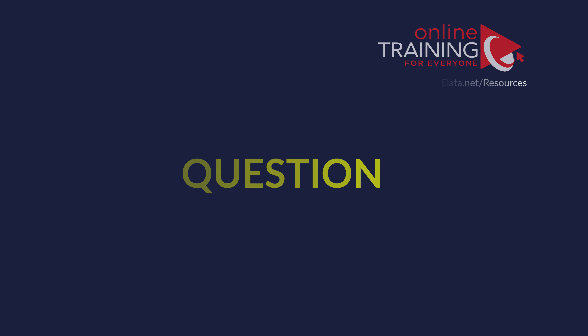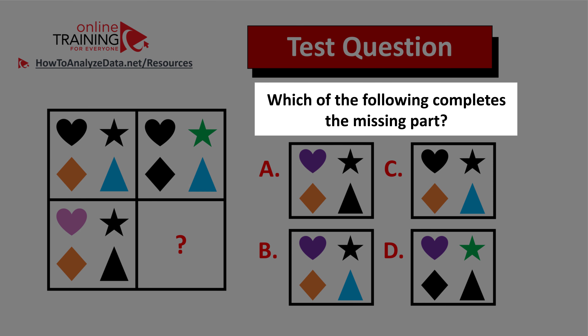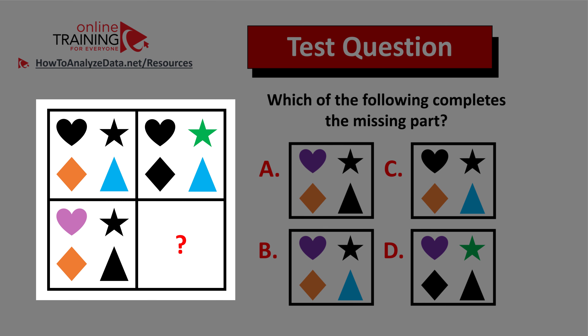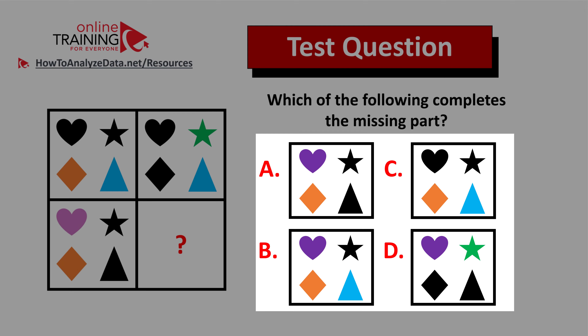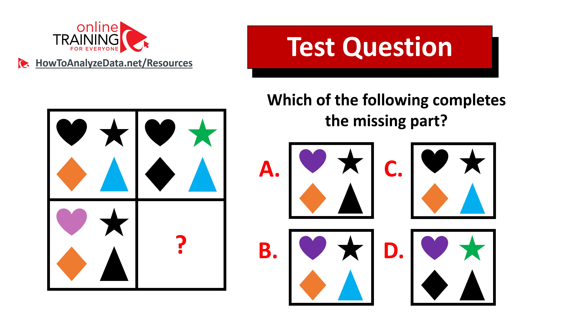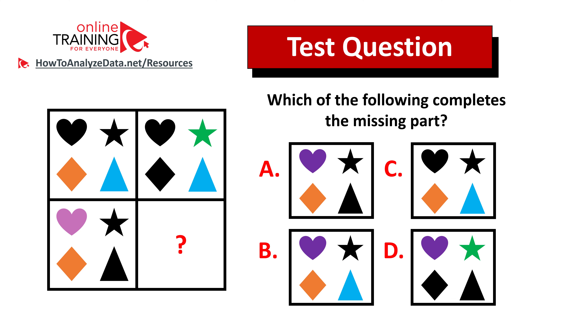Let me share a tricky question which tests your reasoning, analytical, and visualization skills. Which of the following completes the missing part? You are presented with a two-by-two box — one of the squares in the big box is missing — and you have four different choices: A, B, C, and D. Take a closer look and see if you recognize the pattern. Now might be a good time to pause this video. Give yourself 10 to 20 seconds to see if you can come up with the answer.